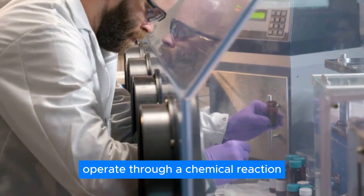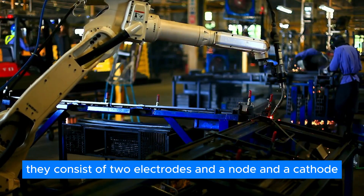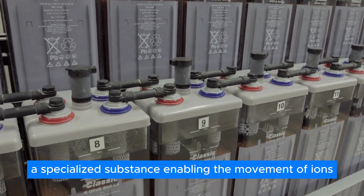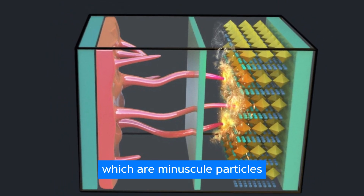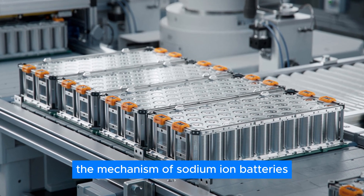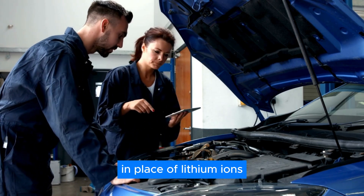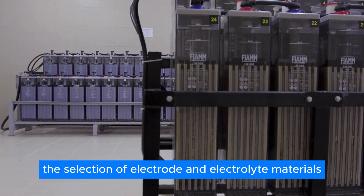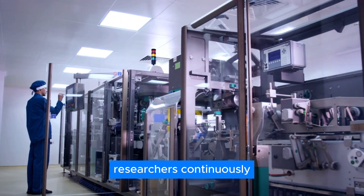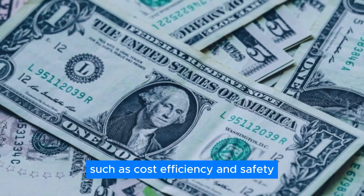Sodium-ion batteries operate through a chemical reaction that facilitates the storage and discharge of electrical energy. Like all batteries, they consist of two electrodes — an anode and a cathode — separated by an electrolyte, a specialized substance enabling the movement of ions, which are minuscule particles possessing a positive or negative charge between these electrodes. The mechanism of sodium-ion batteries resembles that of lithium-ion batteries, although with the utilization of sodium ions in place of lithium ions. The selection of electrode and electrolyte materials significantly influences the battery's overall performance and durability. Consequently, researchers continuously explore diverse combinations of these materials to identify the optimal balance between cost efficiency and safety.